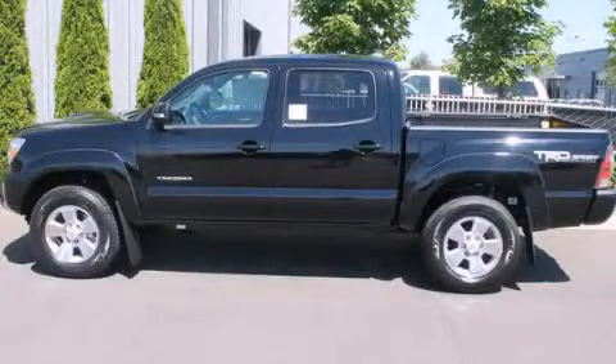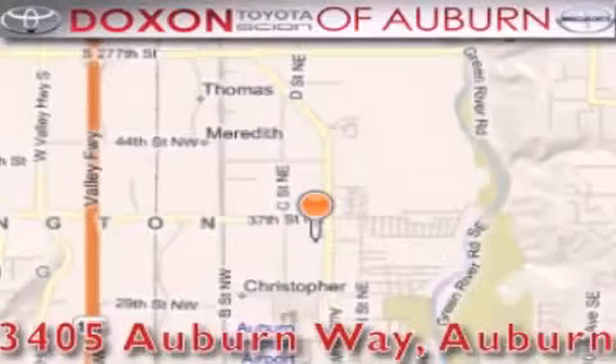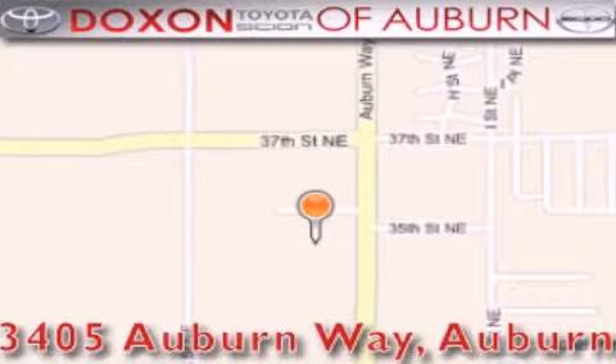Please call us today for more information on this great vehicle. Doc's Toyota of Auburn is located at 3405 Auburn Way in Auburn. Satisfying customers for over 70 years.